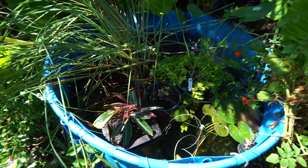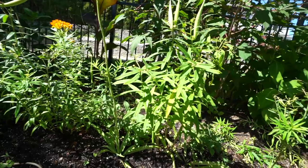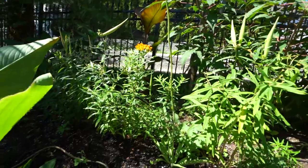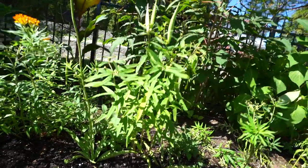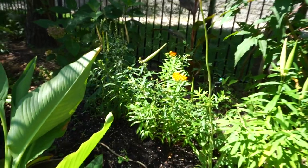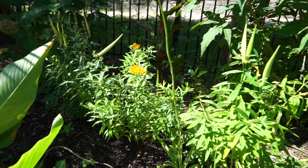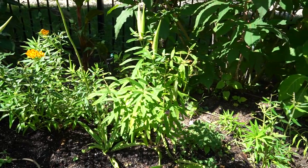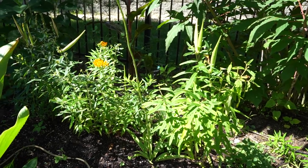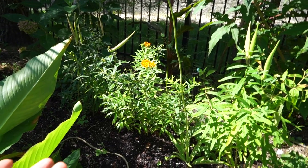The asclepias are doing well, doing their thing. I'm not seeing any caterpillars on them, which is kind of disappointing, but it is what it is. There have been monarchs everywhere but they just haven't been laying. I've been watching out for praying mantis because those will predate on the babies. Usually around September I start seeing caterpillars so hopefully we'll get to see some this year for the monarchs.